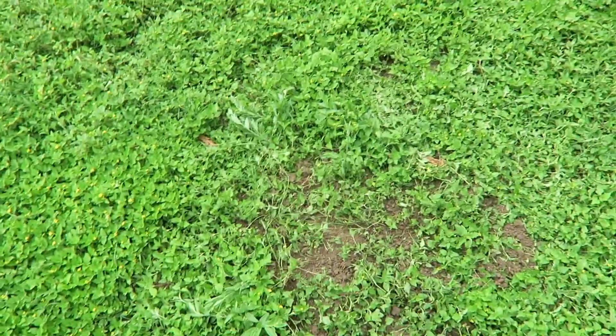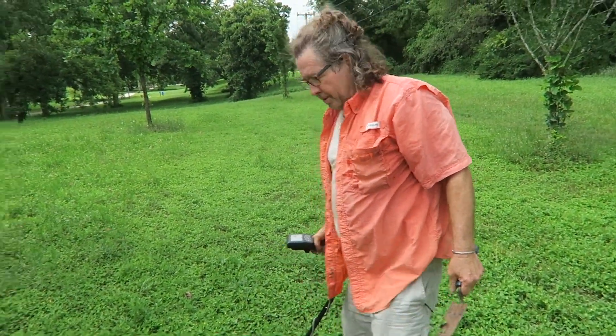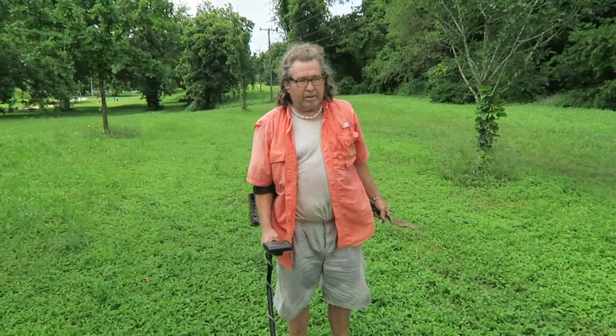Yeah, that was a pretty big hole for just a little piece of wire. That's it for me — I'm going home.